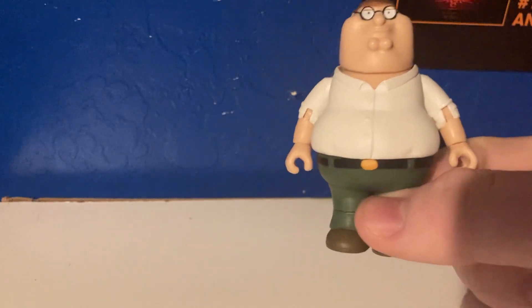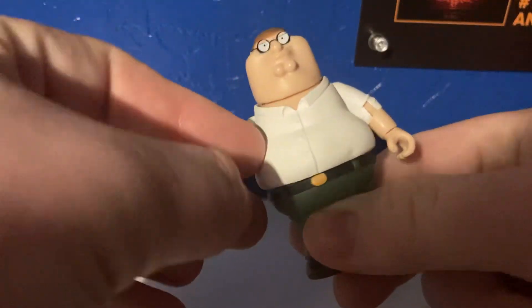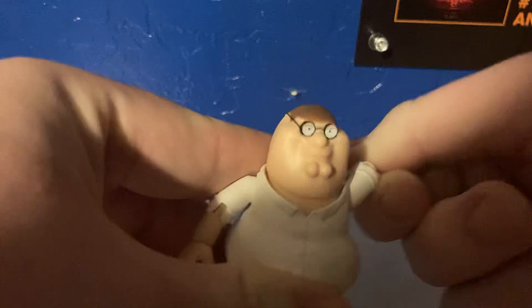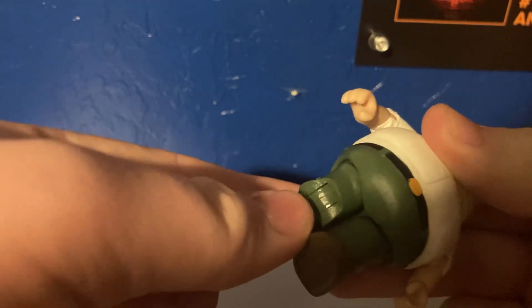Let's take a look at some articulation. So this character has arms that can spin all the way around, and his arms can crunch. Same thing with the other arm — it can spin all the way around and it can crunch. His head has a hard time moving because it's a little stiff, but once you get it loose, it can go side to side and all the way around.